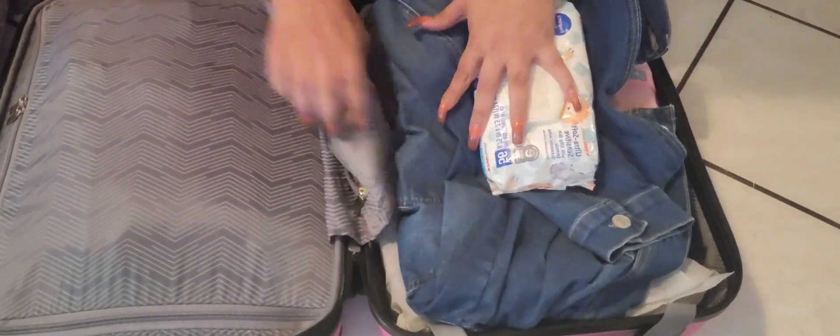I can fit more stuff. Matter of fact, I'm waiting on one more blouse I need to put in here. Let's put this back.